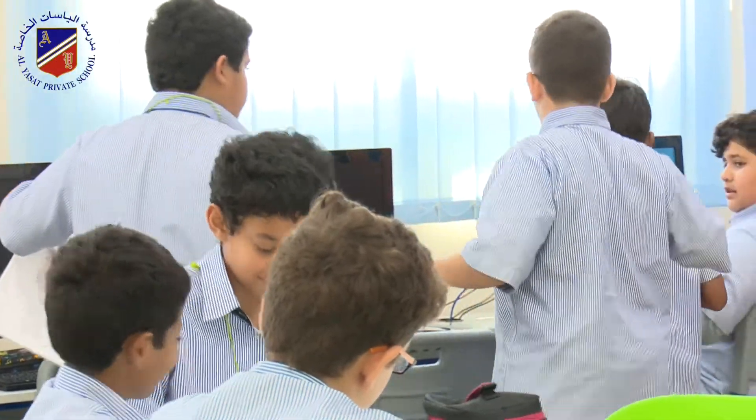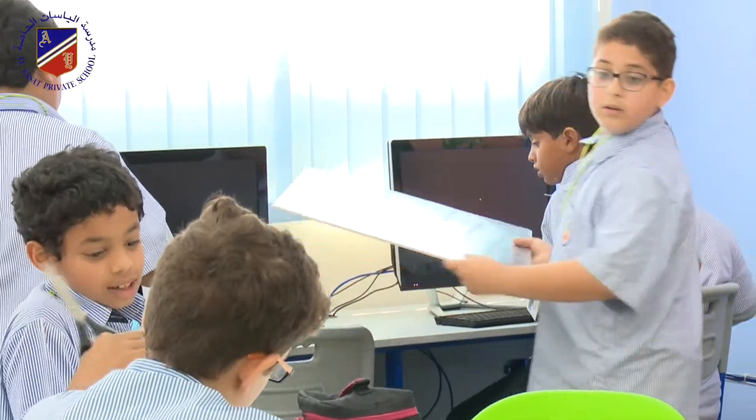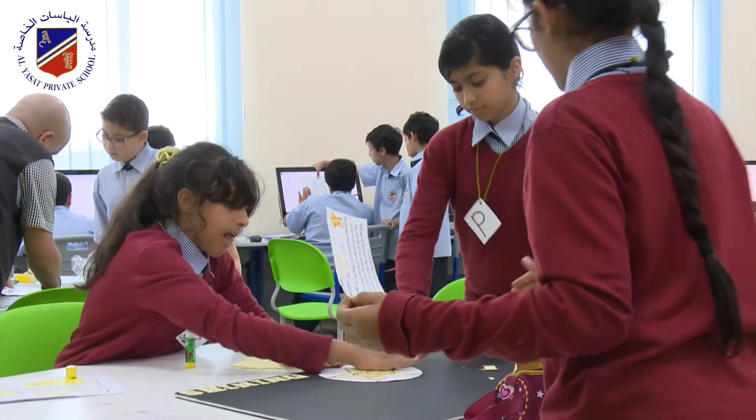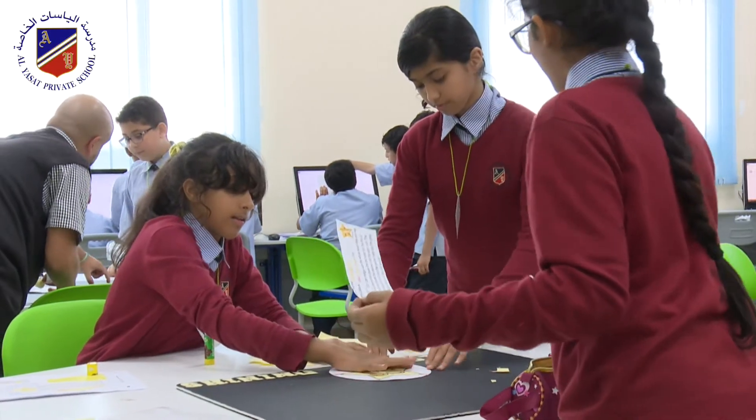At the end, they worked together using teamwork and the cooperation strategies already in place from the start. They successfully designed and actually got to race their cars when they went on the field trip to F1.